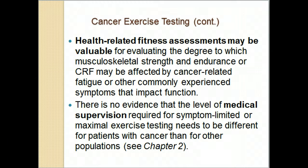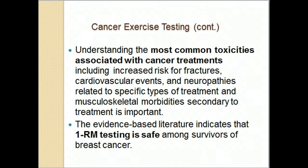For example, if someone needs a graded exercise test with ECG monitoring, the fact that they are a cancer patient wouldn't make any difference, and if they need a physician present it would be based on other factors. It's important to understand the common systems affected by chemotherapy, radiation, and other treatments: are they at risk for fractures or osteoporosis, heart problems, neuropathies and tinnitus, or muscle wasting due to prednisone or androgen suppression? As the research poster showed, 1RM testing is safe and well tolerated in breast cancer survivors.